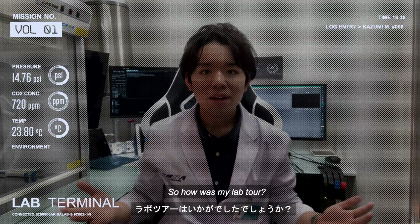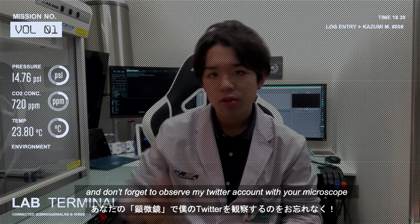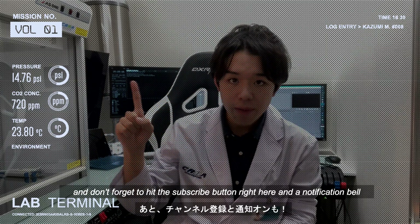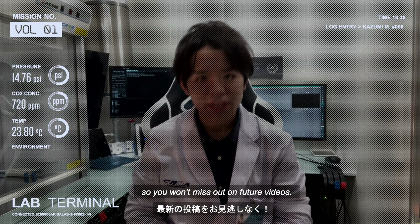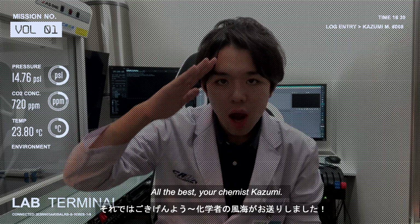So how was my lab tour? Thank you very much for your time. Don't forget to follow my Twitter account, and don't forget to hit the subscribe button and the notification bell so you won't miss out on future videos. All the best — your Chemist Kazumi.